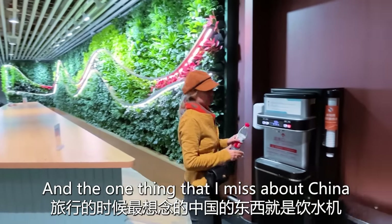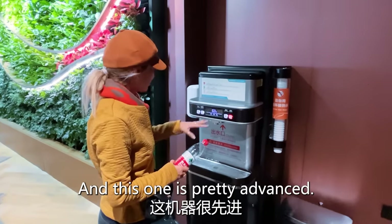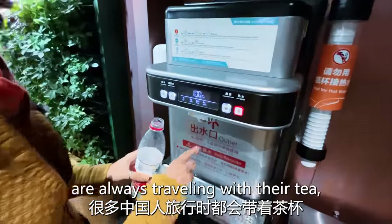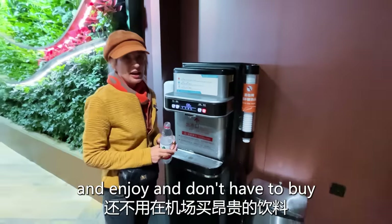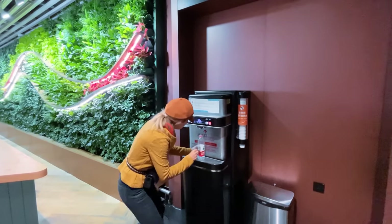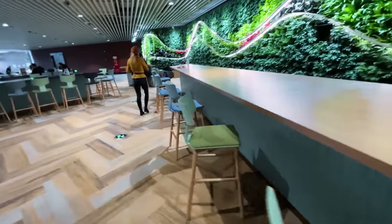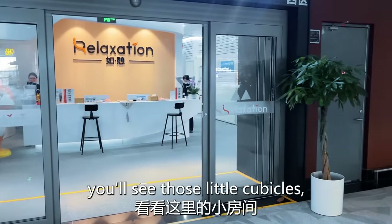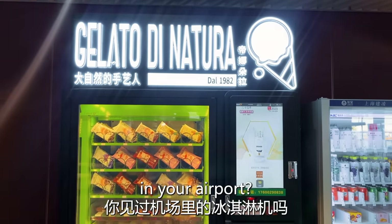One thing I really miss about China when I travel is that you have drinking water machines everywhere, and this one is pretty advanced — warm water and cold water. All the Chinese are always traveling with their tea, so they just refill it, relax, and enjoy. You don't have to buy an expensive drink at the airport. If you've got a long layover, you'll see those little cubicle relaxation pods you can rent by the hour. And have you ever seen an ice cream machine in your airport?